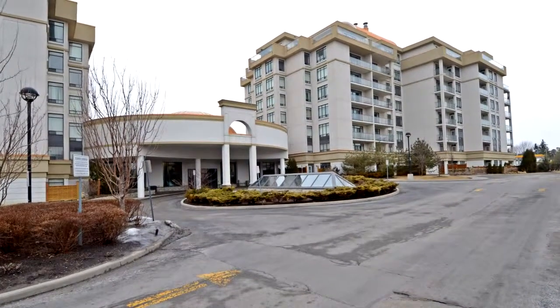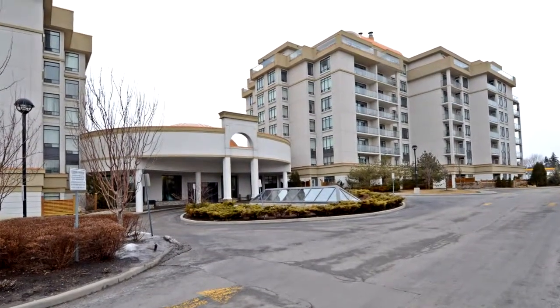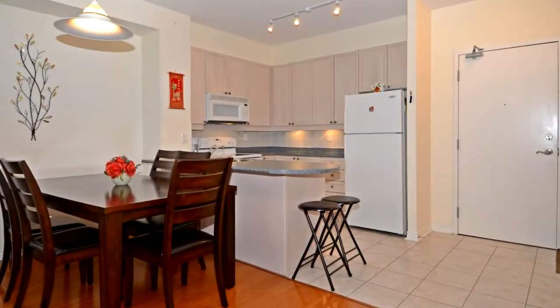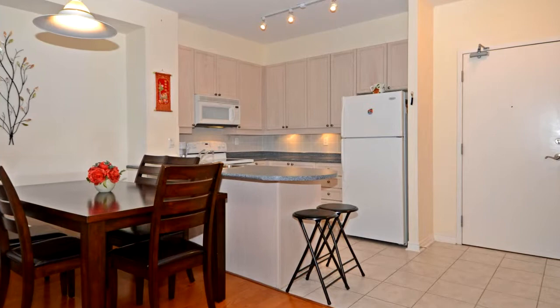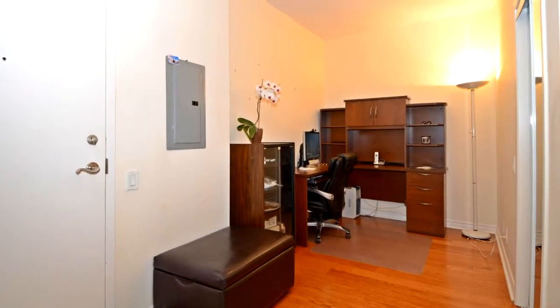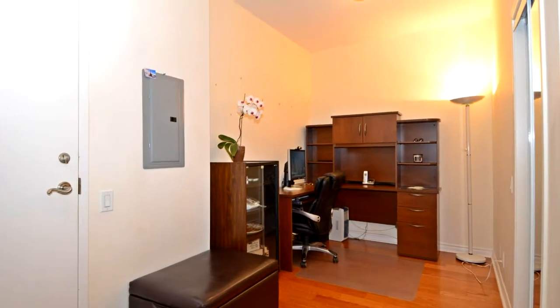Welcome to 11,121 Yonge Street, number 422, in Richmond Hill. Welcome to the luxury building on Yonge Street. Functional open concept floor plan featuring bright and spacious sun-filled rooms. Beautiful, unobstructed east view.